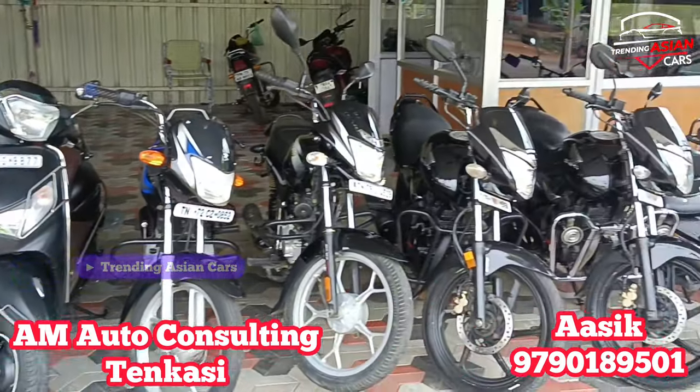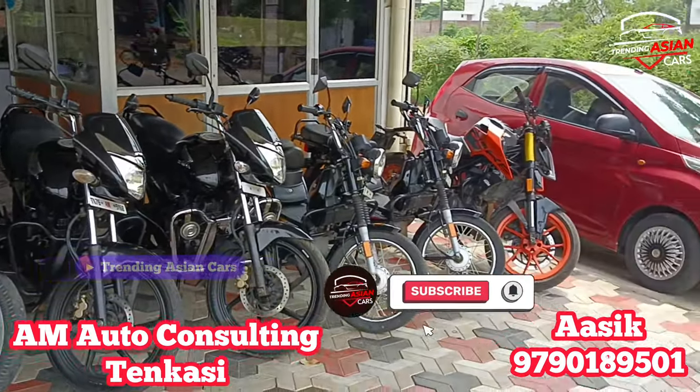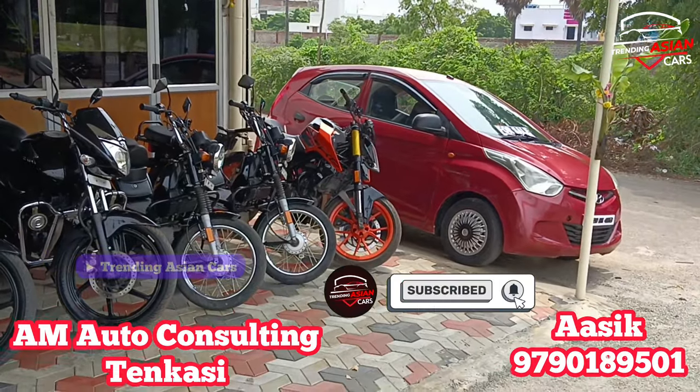Hello viewers, welcome to Trending Eason Cars YouTube channel. If you are interested in this channel, please follow us on Facebook and Instagram.